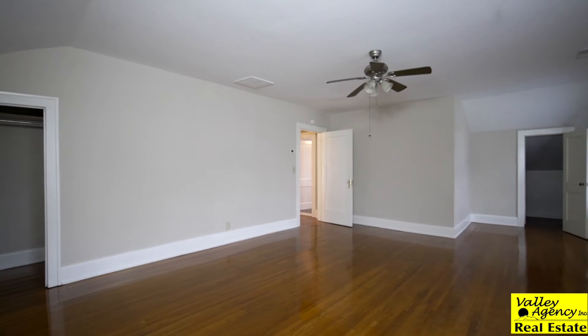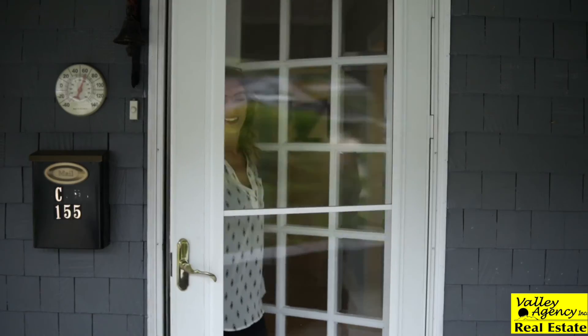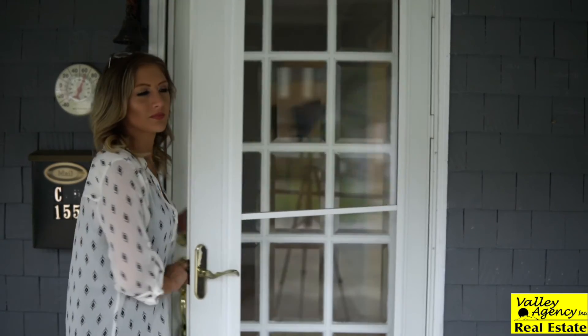This home also has two new HVAC systems. Thank you so much for joining me on this video tour of this 1940s downtown gem in Pikeville, Kentucky. This property is listed at $269,000. If you have any questions, feel free to give me a call — Brianna Corum at Valley Agency Real Estate.